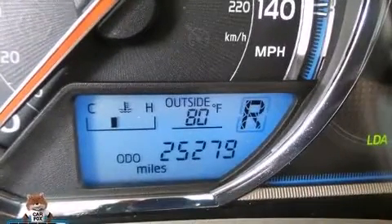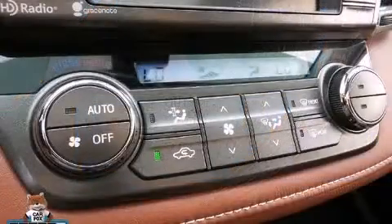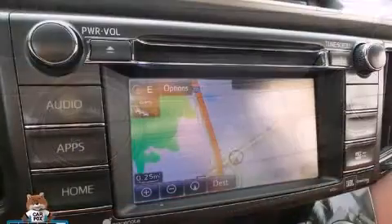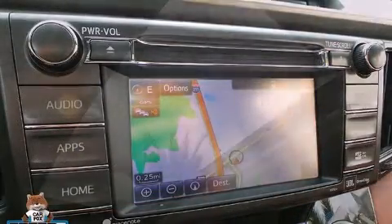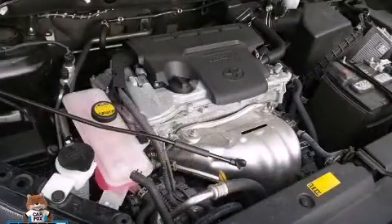Toyota also prioritized safety and security by including dual front impact airbags with occupant sensing airbag, front side impact airbags, traction control, brake assist, ignition disabling, and four-wheel disc brakes with AVS. For added security, Dynamic Stability Control supplements the drivetrain.